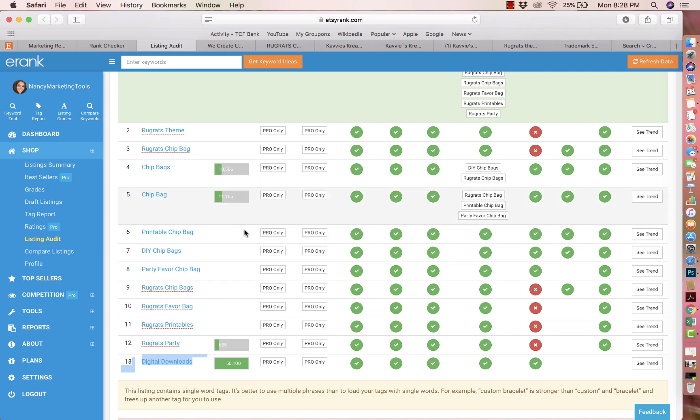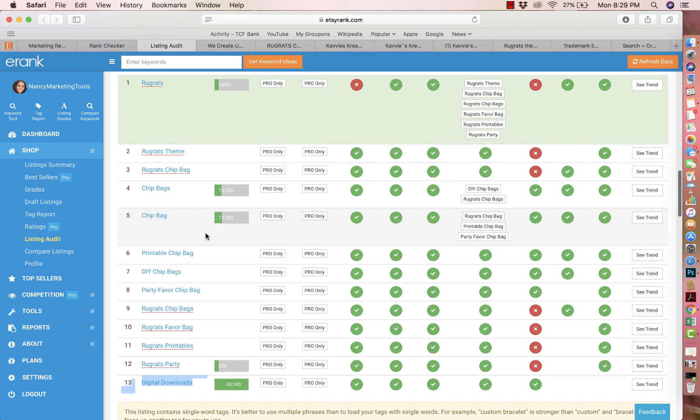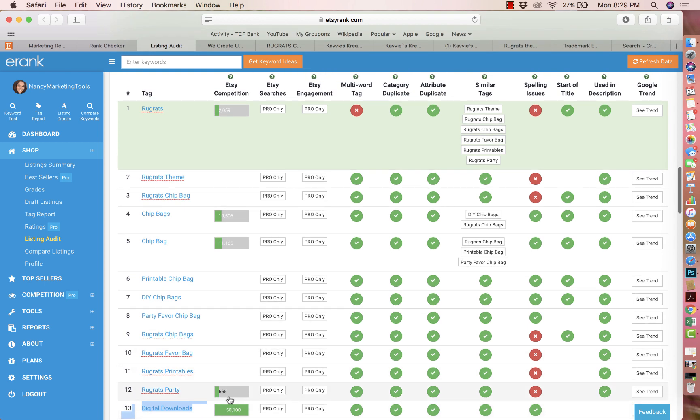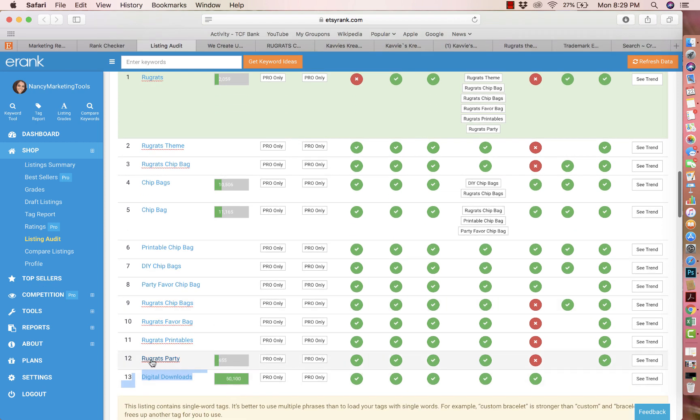When a keyword is too broad, like 'digital download,' you're targeting anybody and everybody, and because of the high competition you won't get found. On the other hand, keywords with no data mean no one's looking for them either. You have to find the middle ground: a keyword with high demand but low competition. When demand is high and competition is high, it's going to be very hard to rank organically or even with ads. The keywords that are under a thousand — I would change those.